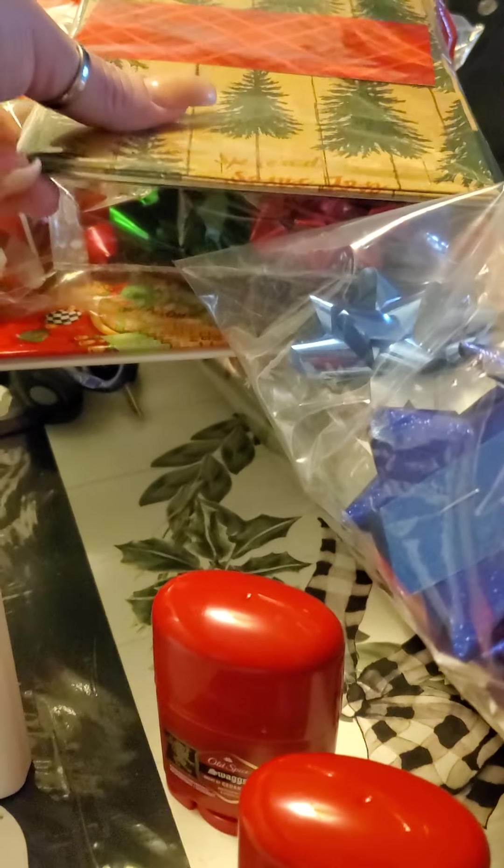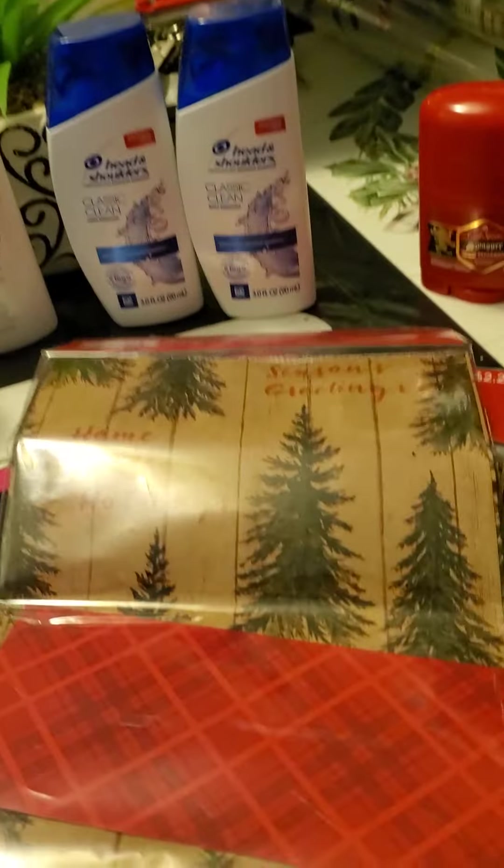I also went to the clearance section for Christmas. I picked up four gift sacks for $0.57 — they were originally $2.28, so 75% off. Maybe if I go next week it would be 90% off, but I just grabbed them.